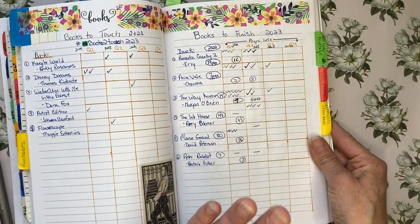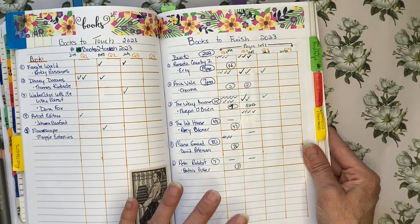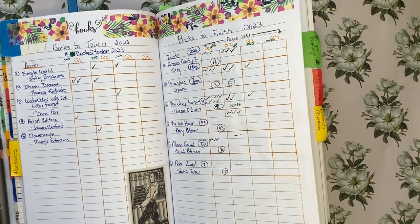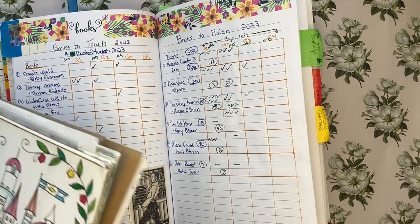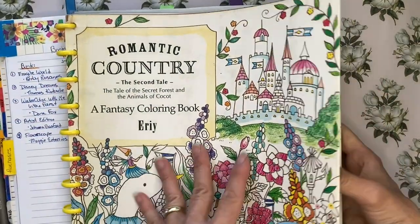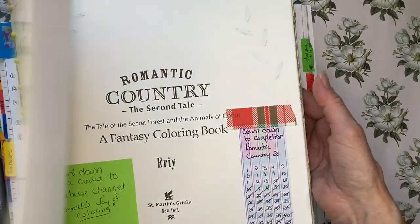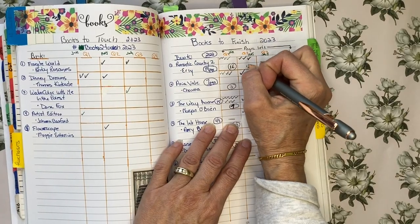Now let's go to the books to finish. I have six books listed. Romantic Country by Eerie — I am still working on that. I did complete another three pages in the second quarter, but I still have 13 pages left.